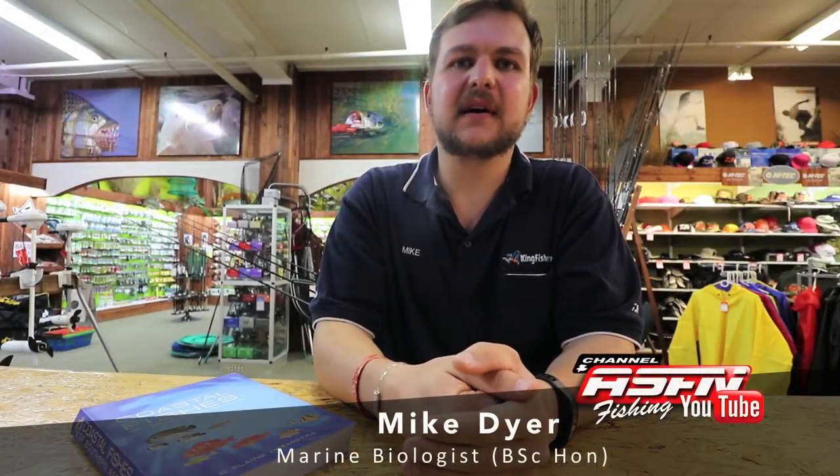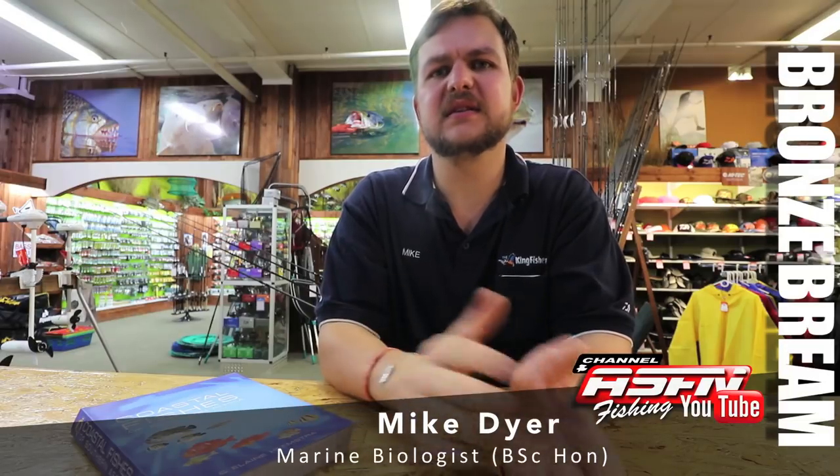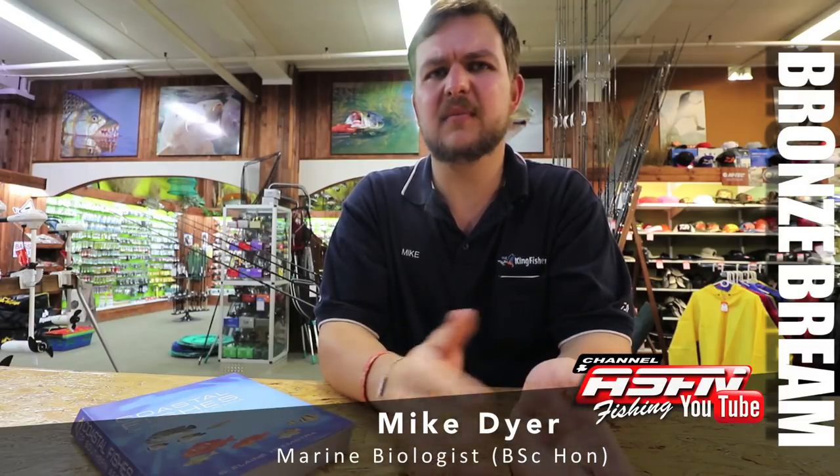How's it guys? As Ray said, I'm Mike. I'm going to be talking to you a little bit about bronze bream today. The guys have asked me to basically cover the behavior and how we go about targeting them.